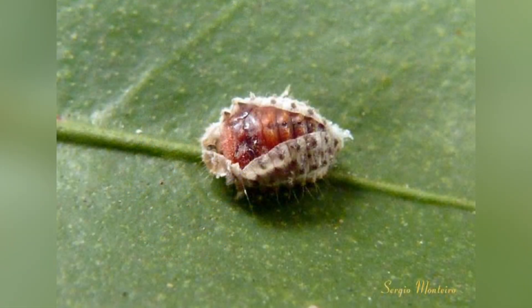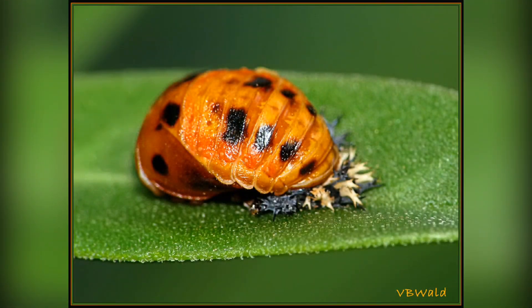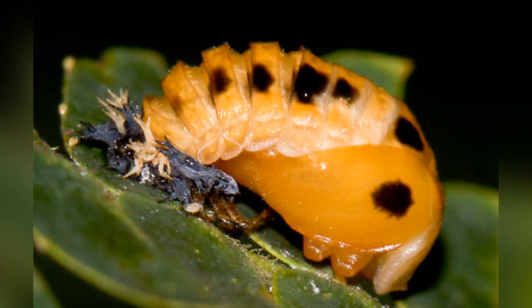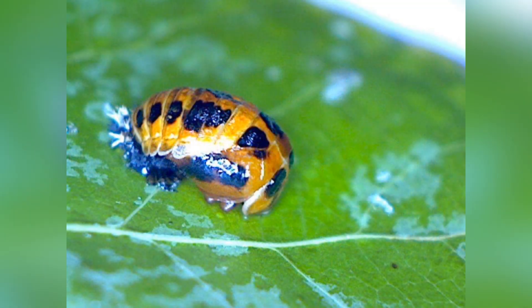Pupa Stage: Once the larva reaches its full size, it attaches itself to a leaf or stem and undergoes a remarkable transformation into a pupa.